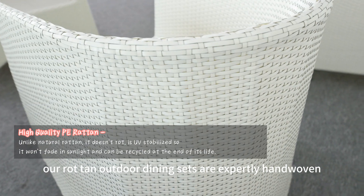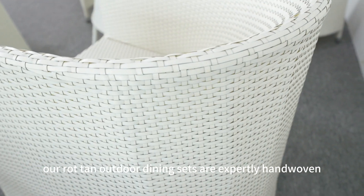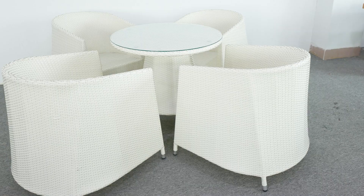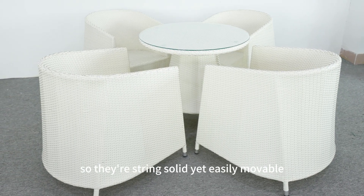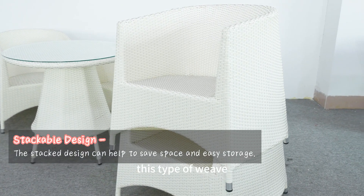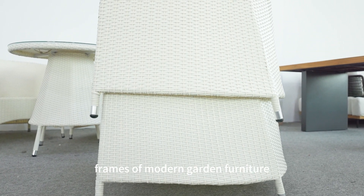Our Rattan outdoor dining sets are expertly hand-woven onto high-strength, lightweight aluminum frames. So they're strong, solid, yet easily movable. This type of weave over more contemporary style frames of modern garden furniture.